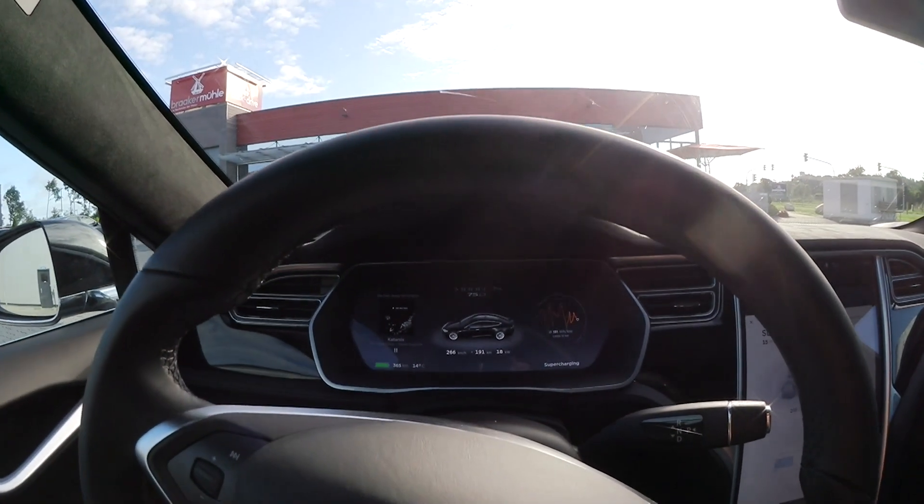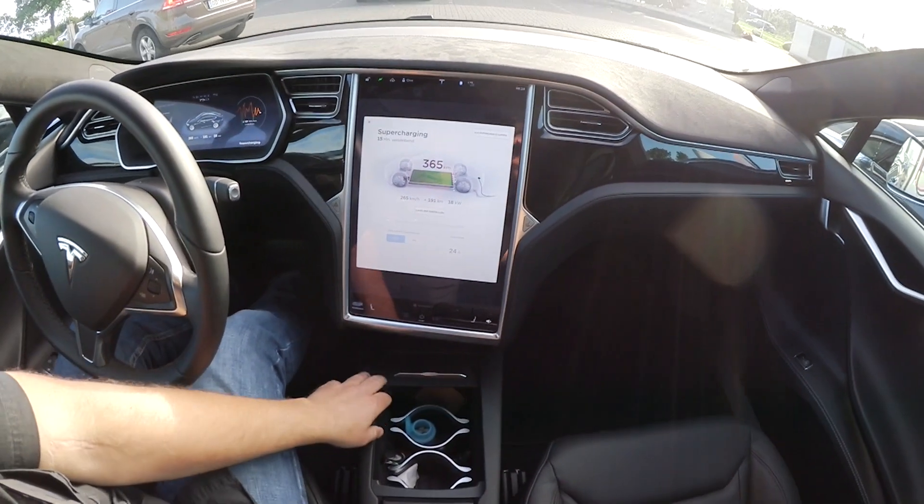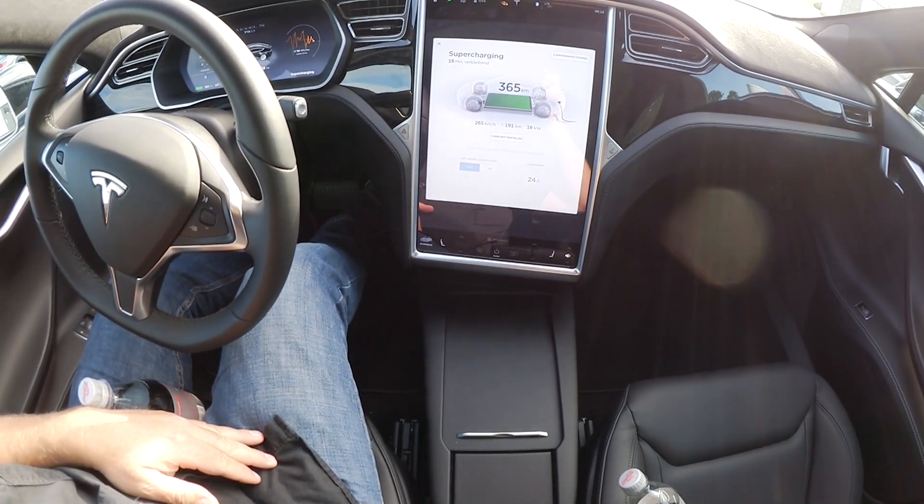Das Design des Displays ist anders. Die Konsole ist anders. Das ist schon cool. Das sind nochmal im groben Überblick die Unterschiede zwischen dem S85 von 2013-14 und auch 2015 zum Model S mit dem Facelift ab April 2016. Diese Premium Interior Packages mit diesem Material gab es auch schon im älteren Modell — ich glaube, das ging los 2014, ich glaube im August. Da wurde innen anderes Material angeboten.